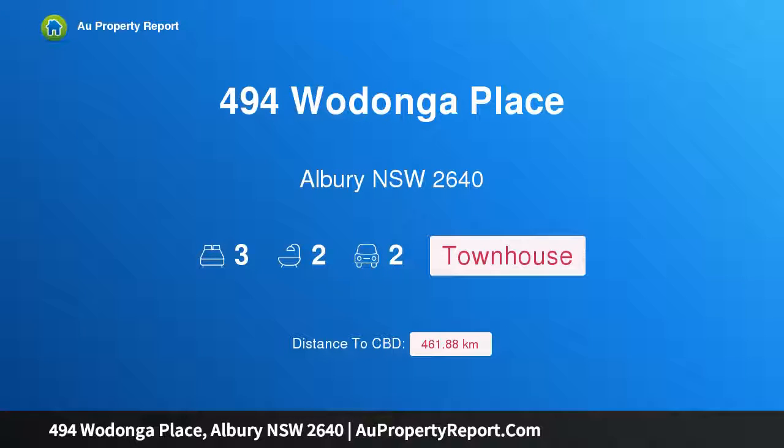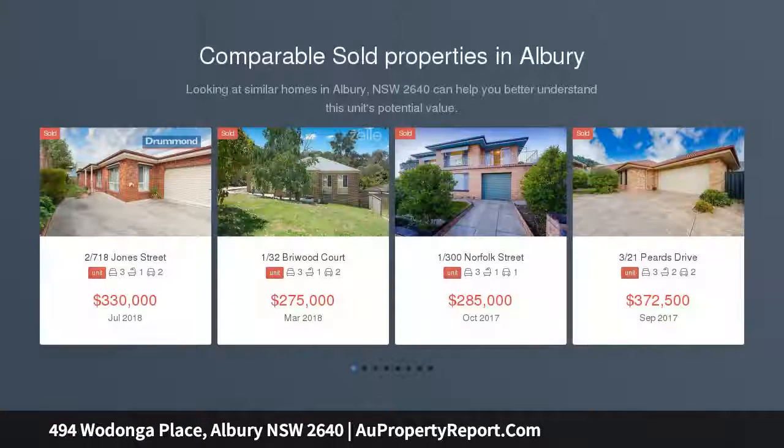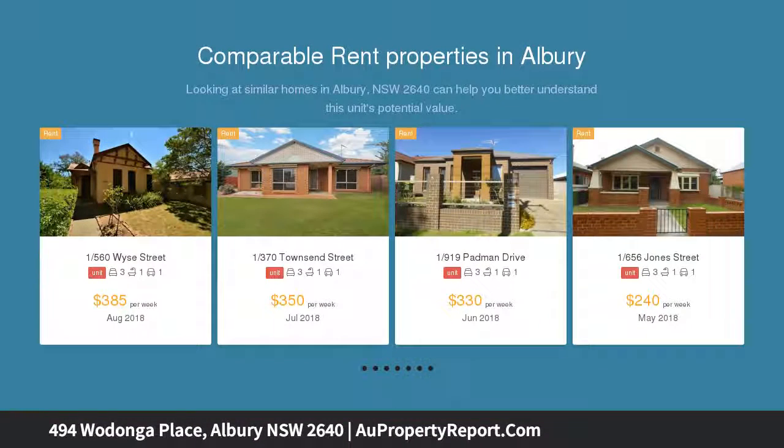Hi, I am glad to introduce property 494 Wodonga Place, Albury, NSW 2640. Irresistible style and lifestyle, ideally located opposite the botanical gardens and just a stroll to Albury's coffee shops, restaurants, swimming pool and sporting facilities.